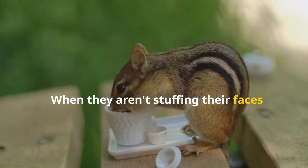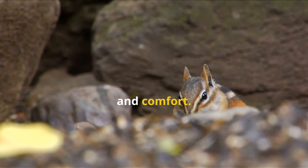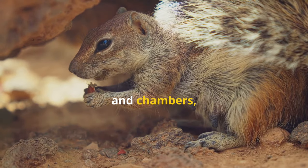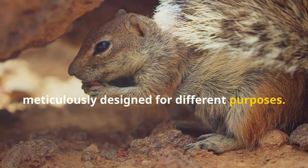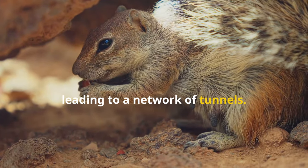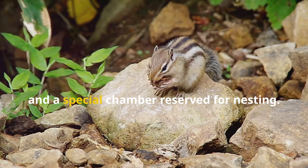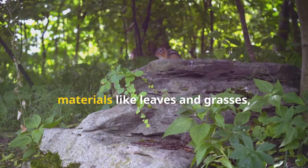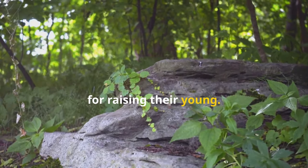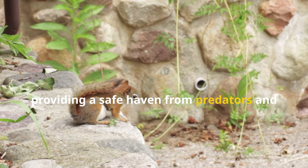When they aren't stuffing their faces or scampering through the undergrowth, chipmunks seek refuge in their burrows, underground havens that provide safety and comfort. These burrows are more than just simple holes — they are complex systems of tunnels and chambers, meticulously designed for different purposes. A typical chipmunk burrow has a main entrance, often hidden among rocks or roots, leading to a network of tunnels. These tunnels lead to various chambers, some used for sleeping, others for storing food, and a special chamber reserved for nesting. The nesting chamber is lined with soft materials like leaves and grasses, providing a cosy and secure environment for raising their young. The design of their burrows reflects the chipmunks' intelligence and resourcefulness, providing a safe haven from predators and the elements.